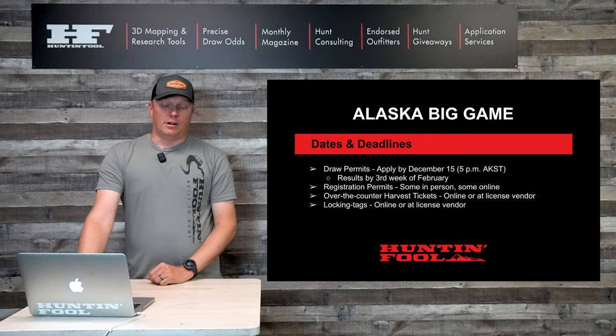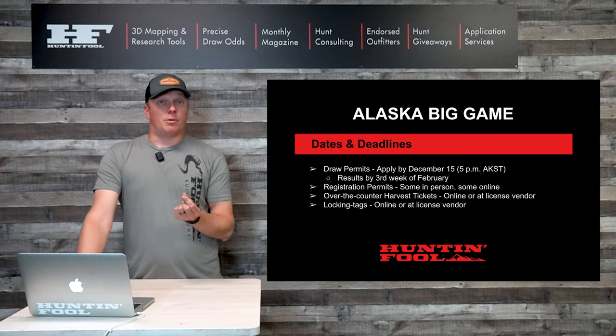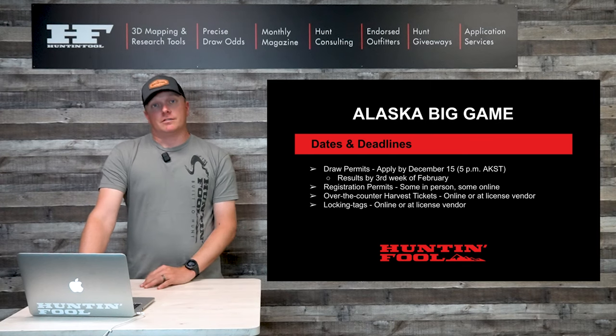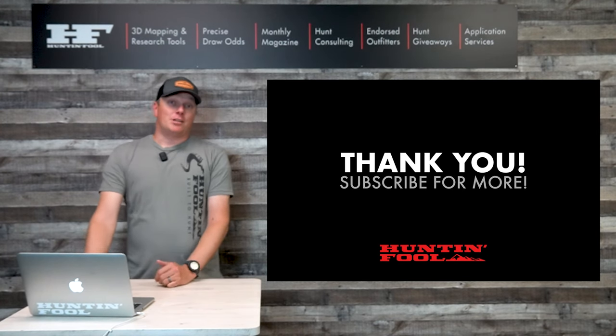Over-the-counter harvest tickets you can print out online yourself or pick up at a license vendor — that's the free piece of paper you notch when you kill the animal and carry with you. Locking tags, the piece of metal, you actually have to purchase as a non-resident. Those are available online if you pre-order with enough time, or at a licensed vendor in the state. Thank you for watching — like and subscribe to our channel to see more.